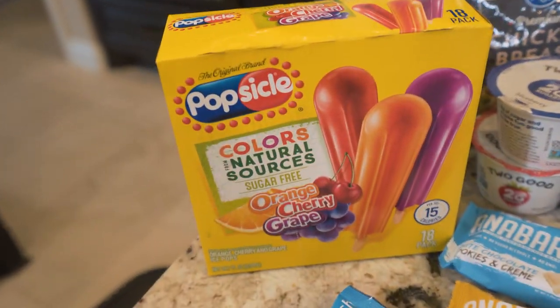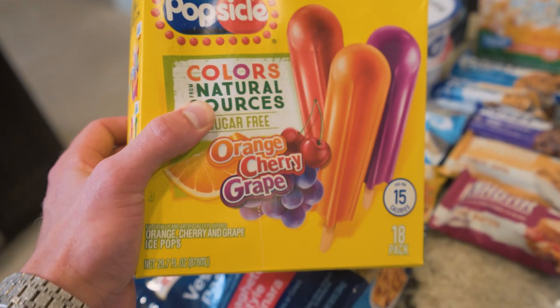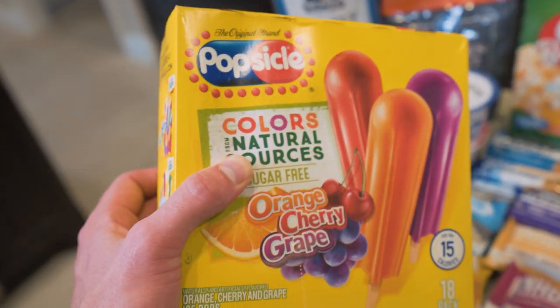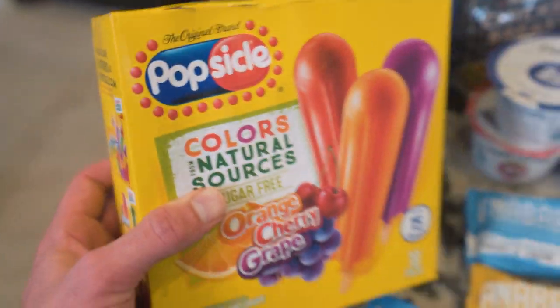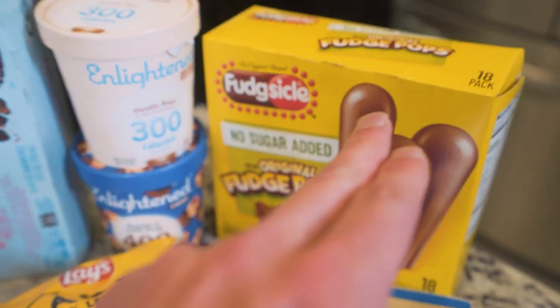Moving over here, we have sugar-free popsicles. Talk about something that's extremely low in calories — only 15 calories in a popsicle. That is literally nothing. You could sit and eat five of these if you had one of those intense cravings and you're really not doing that much damage. Don't sleep on this. This is also the same brand that makes those fudge pops, so look for the big yellow container.